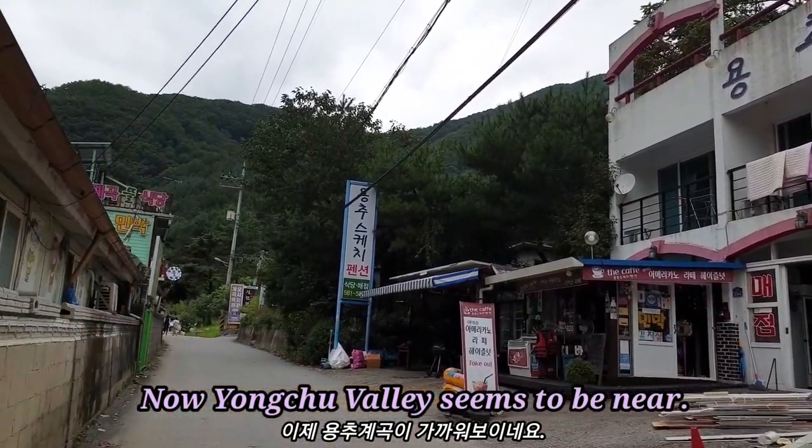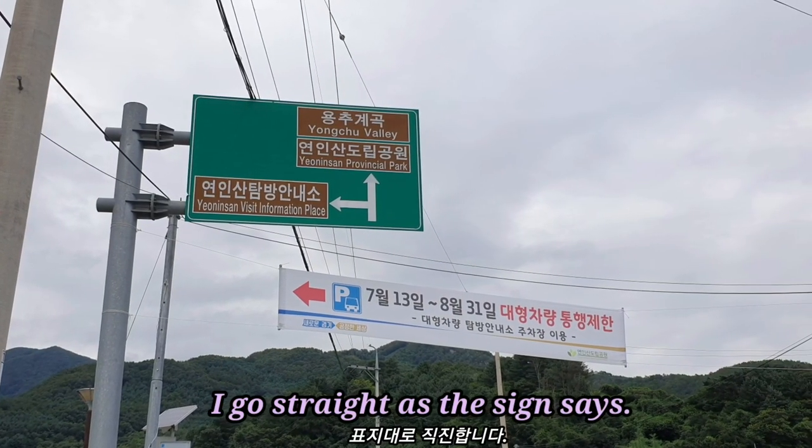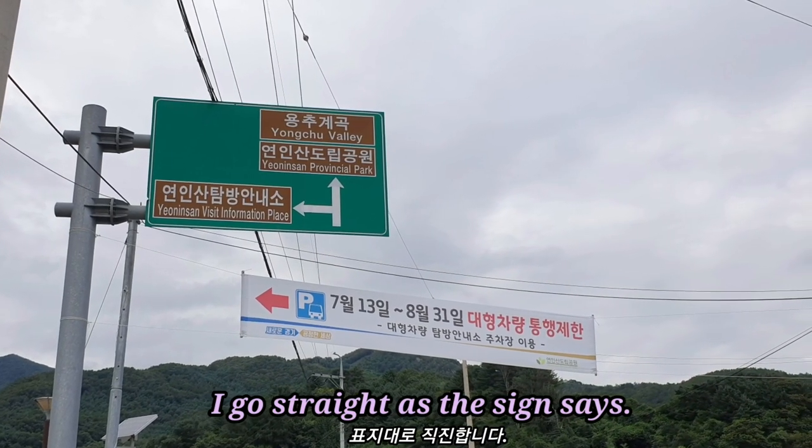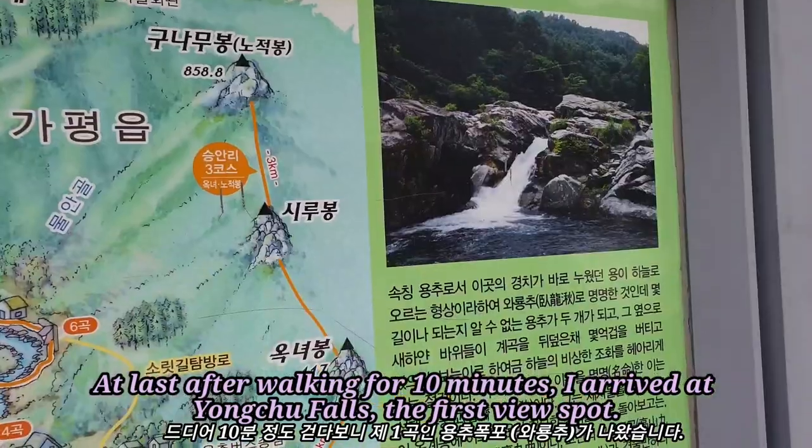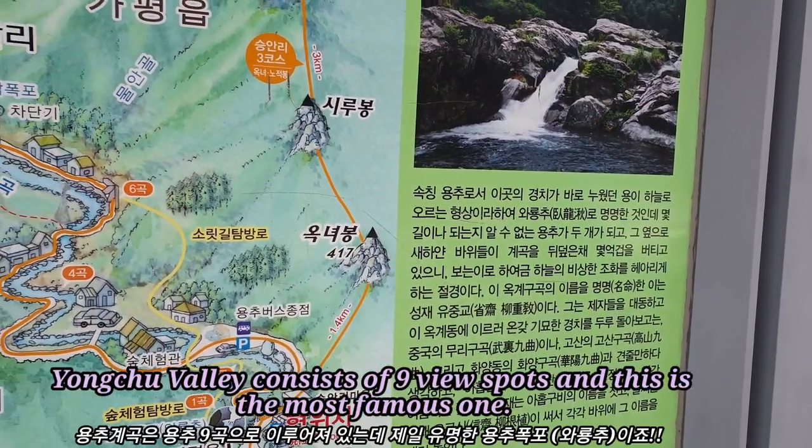Now, Yongchoo Valley seems to be near. I go straight as the sign indicates. At last, after walking for 10 minutes, I arrived at Yongchoo Falls, the first view spot.